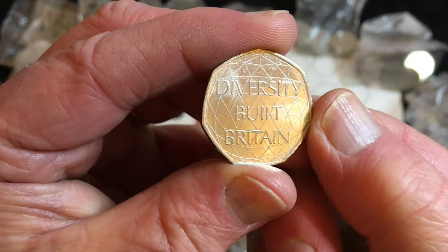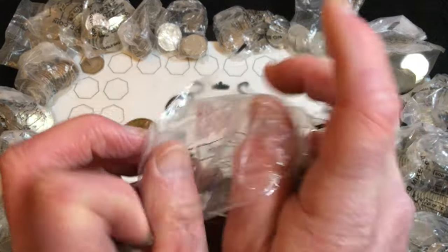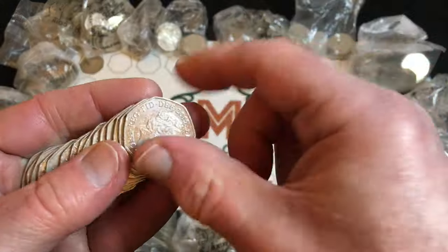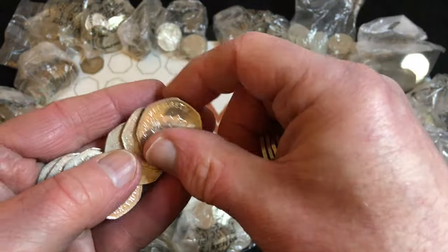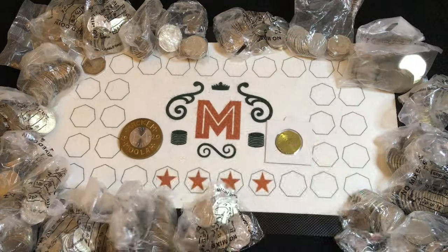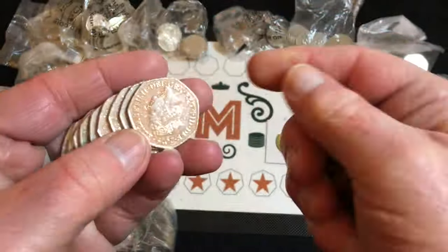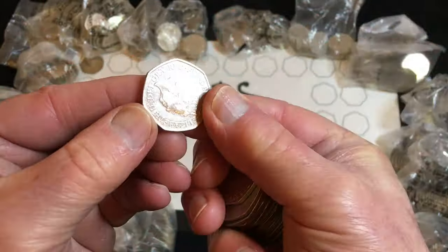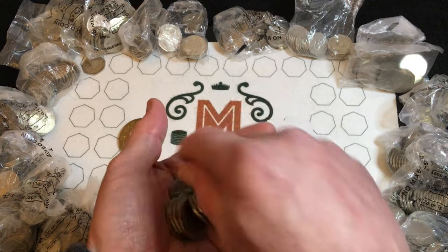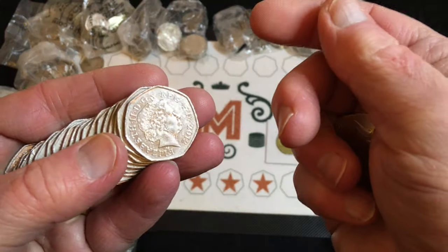And that was our first one — Diversity of Britain. And what I'll do now is I'll speed the video again, and I'll only slow down if I find anything of interest. Another 2020 shield. I usually have a quick look and make sure there is a mixture of coins in the bag before I leave the bank.